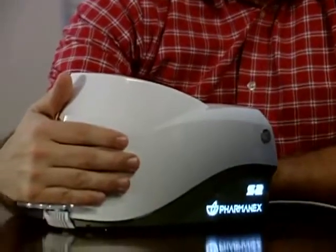PharmaNex Biophotonic Scanner technology is setting new standards for people who want to improve their antioxidant health. Raman Spectroscopy is Nobel Prize winning technology that is used for biological measurements and is an established scientific discipline backed by years of research. Now thanks to PharmaNex, this same technology is used to improve people's lives.